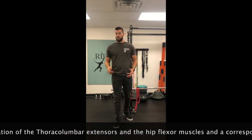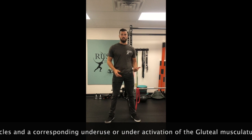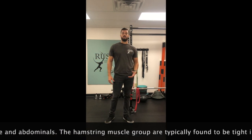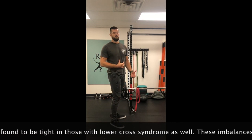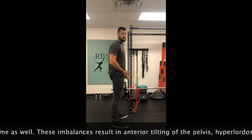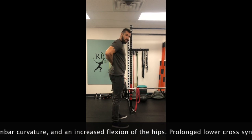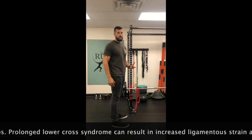Lower cross syndrome is a postural imbalance that results from tightness of muscles on one area and weakness of muscles on another. The muscles that are getting tight or overused are our hip flexor muscles — our hip flexors are very tight — and our lower back muscles, our erector spinae, are also very tight. That's the first part of the cross.